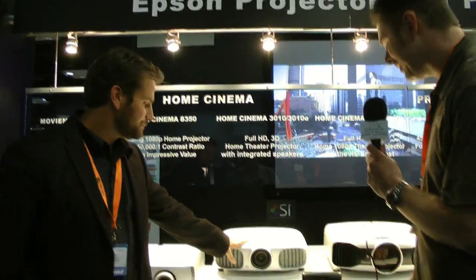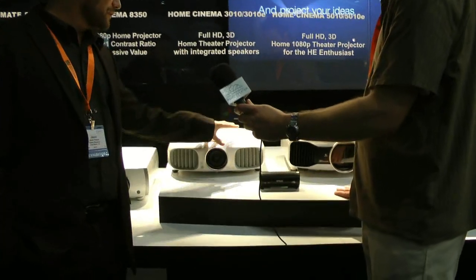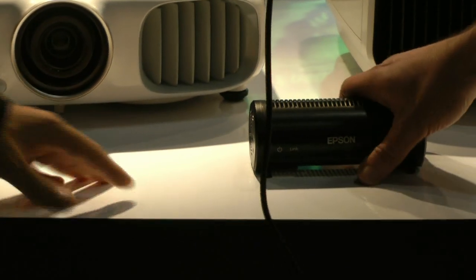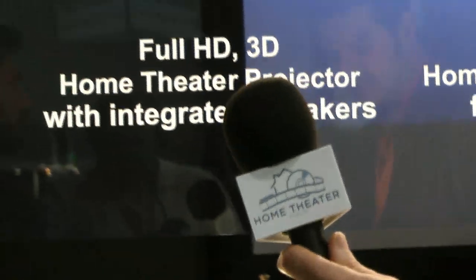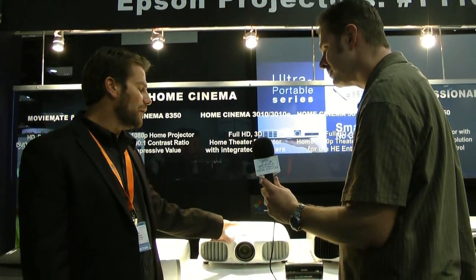I noticed this little box here — can you explain what that is? So we have the Home Cinema 3010, and then we have another version called the 3010E. The 3010E is basically the same projector but with wireless HD capabilities — the ability to run 1080p audio and video source without cables. It's capable of transmitting 3D 1080p without any loss of fidelity or quality. The receiver is built into the projector on the 3010E, and this box is your transmitter.